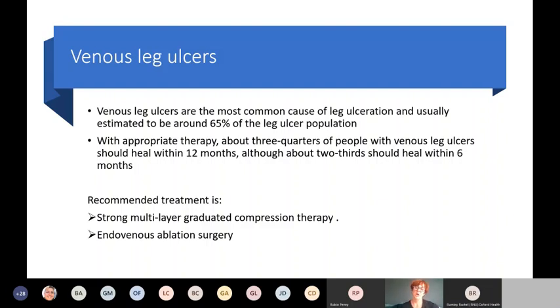Venous leg ulcers are the most common type — around 70% of patients will have a venous problem. Many also have a mixed etiology where the main problem is venous but with some arterial component impacting healing. The majority will have a venous leg ulcer, and that's actually good news because we can do something about it. About three quarters of people should heal within 12 months, and two thirds should heal within six months. Our leg ulcer pathways are based on a 24-week healing rate, which is about six months.